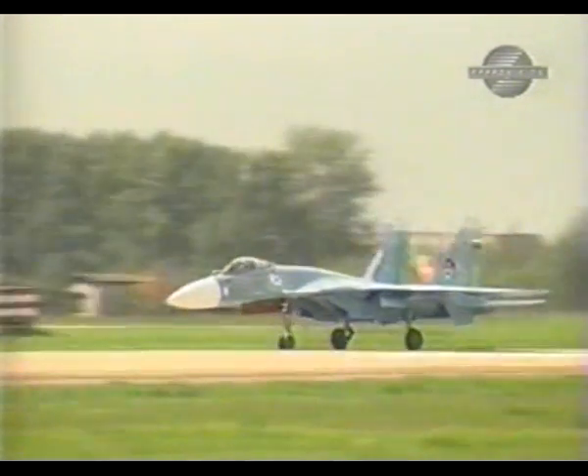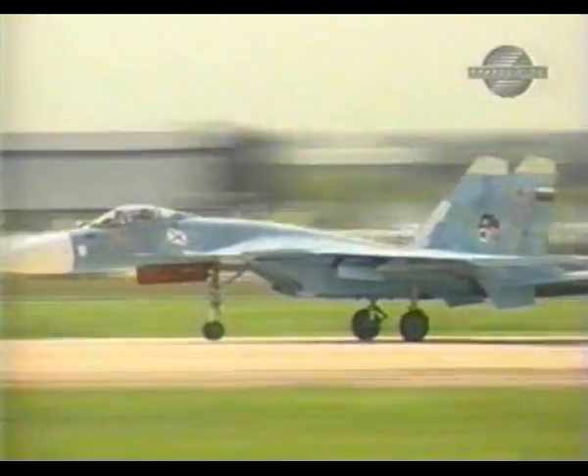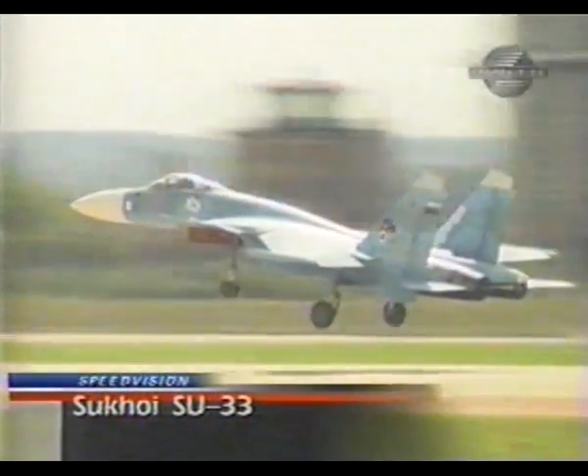The naval version of the Su-27 is the K variant, also known as the Su-33. Externally, the most noticeable difference is the addition of canard foreplanes.